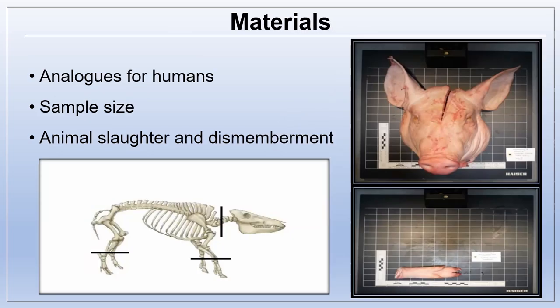Sus scrofa domesticus, or domestic pig, is widely used as an animal analogue in forensic research as it is believed to decompose similarly to human cadavers. In this study, a total of 22 pieces of pork belly and 32 body parts were utilized. The animals reached a weight between 30 to 40 kilograms before they were dismembered in the slaughterhouse. Domestic pigs were killed seven hours before the start of the trials, kept in refrigerated conditions, and delivered in plastic bags. All animal analogues were antibiotic free.